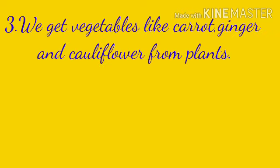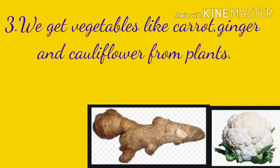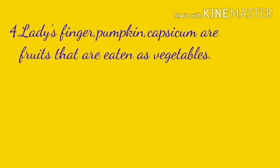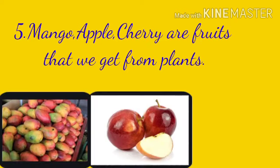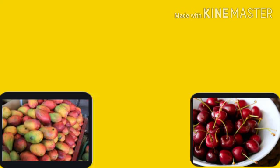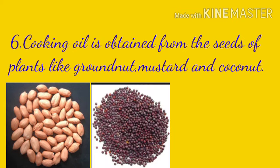We get vegetables like carrot, ginger and cauliflower from plants. Lady's finger, pumpkin and capsicum are fruits that are eaten as vegetables. Mango, apple and cherry are fruits that we get from plants. Cooking oil is obtained from the seeds of plants like groundnut, mustard and coconut.